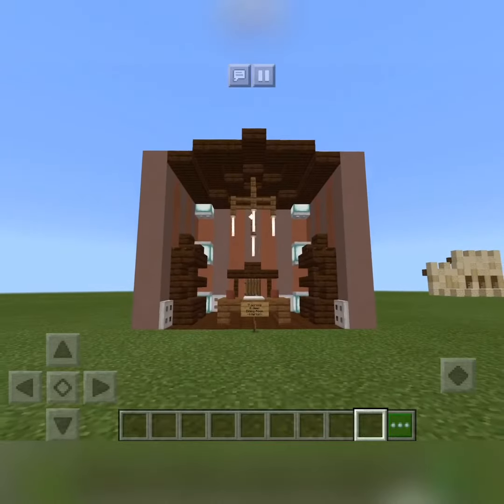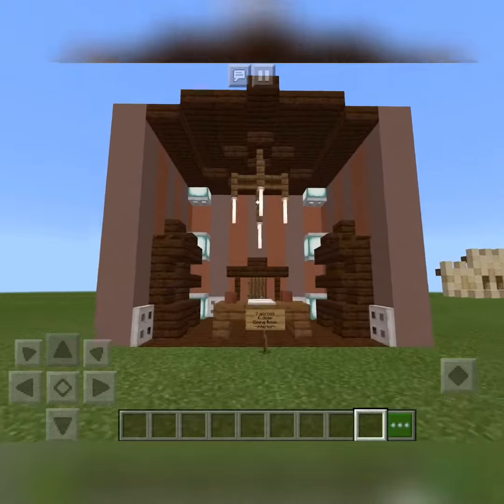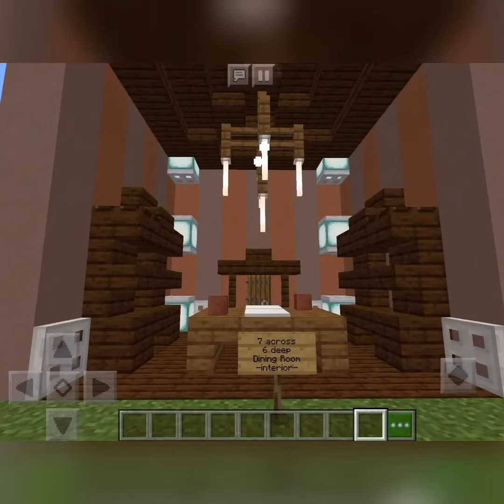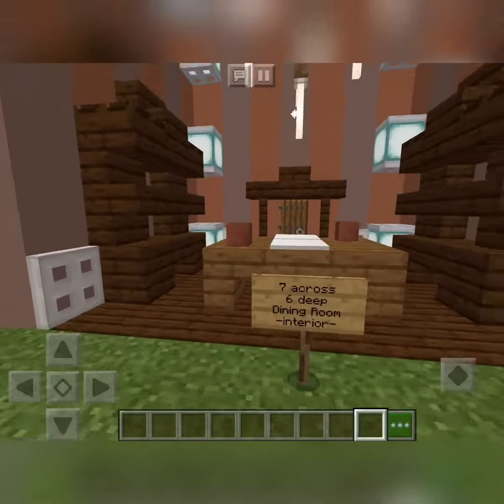Hello, welcome back to the channel — Howling Walker 170 here. Today I'm going to show you the 7 across 60 dining room interior for a traditional modern house. Here it is in all its glory.